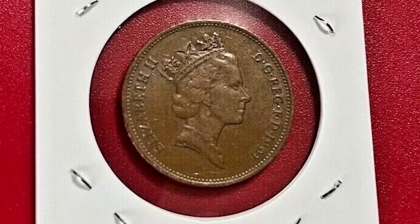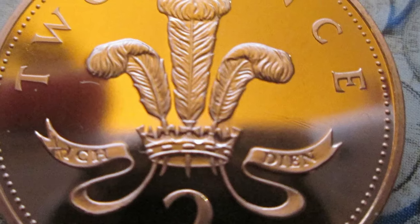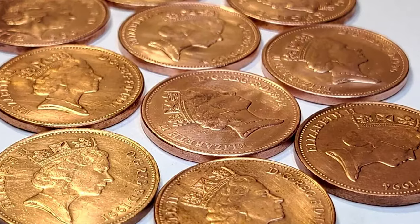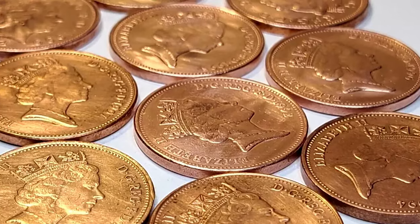The 1991 Elizabeth II two-pence coin from the United Kingdom might seem like an ordinary piece of change at first glance, but it holds a fascinating story for collectors and numismatic enthusiasts.